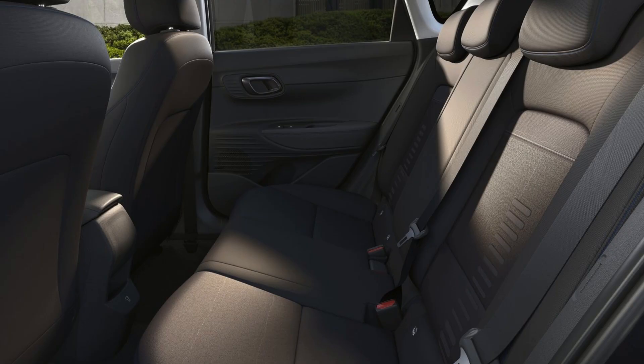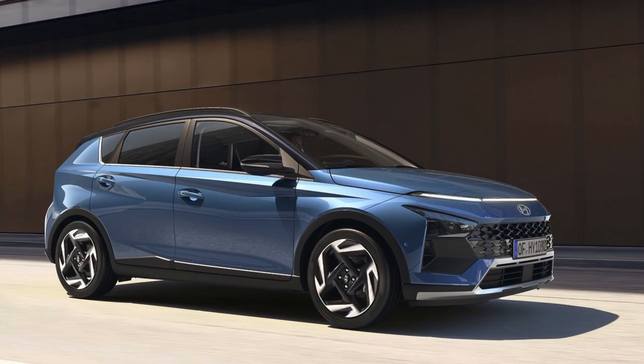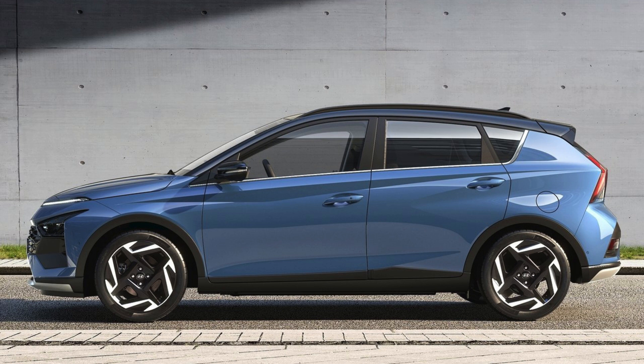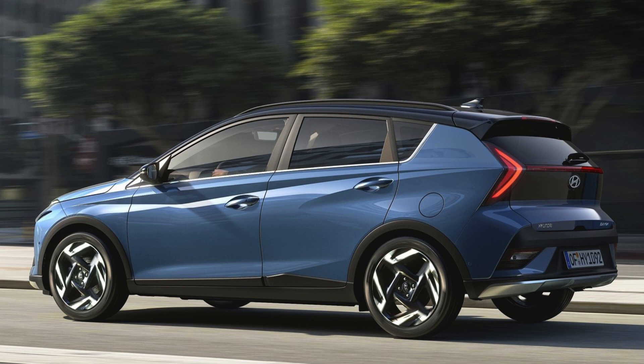The Hyundai Bayon is receiving high praise for its stylish and cool design that sets it apart from the competition. With its unique proportions and eye-catching features, the Bayon is sure to turn heads. The front of the vehicle boasts a newly designed grille that adds a solid and commanding presence. On the side, a dynamic shoulder creates a sleek and wedge-shaped appearance. At the rear, arrow-shaped lights enhance the car's dynamic stance and wide profile. The Bayon's overall design is characterized by angular lines, triangular shapes, and horizontal lines, giving it a modern and powerful look.